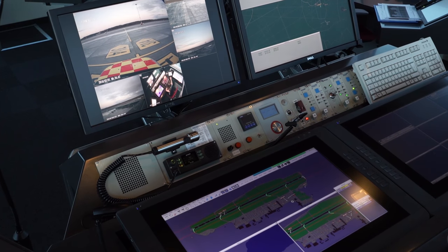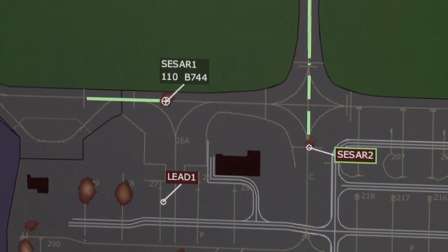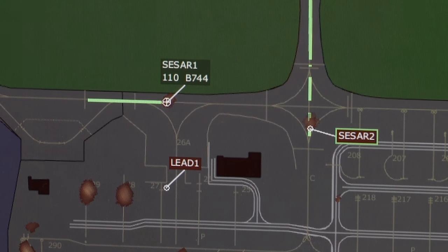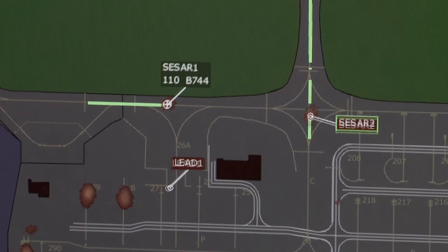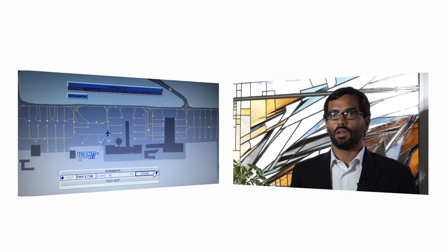It covers different solutions, different functions. It was a challenge for the technical and operational teams to manage to plan and integrate all the technical systems in a live environment.